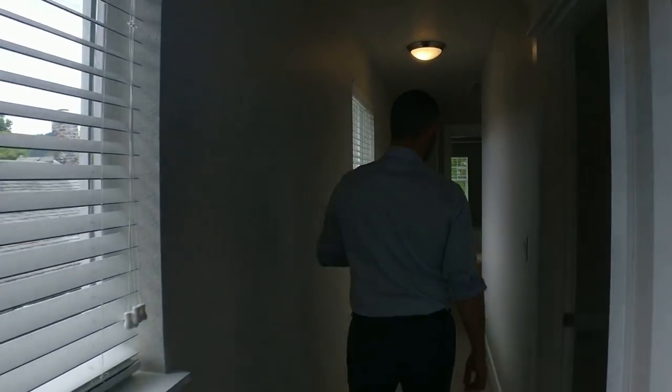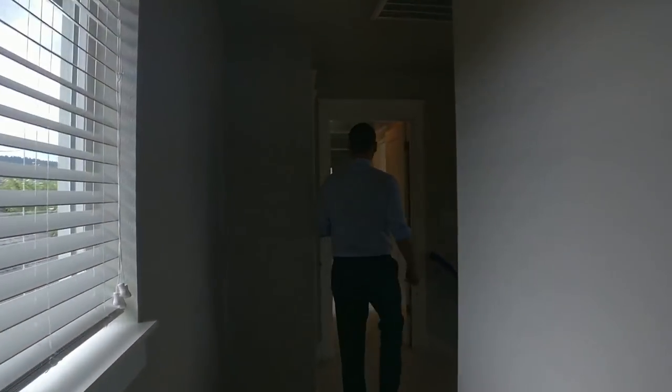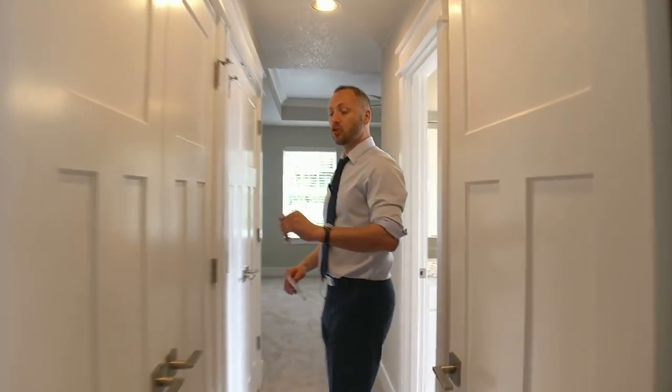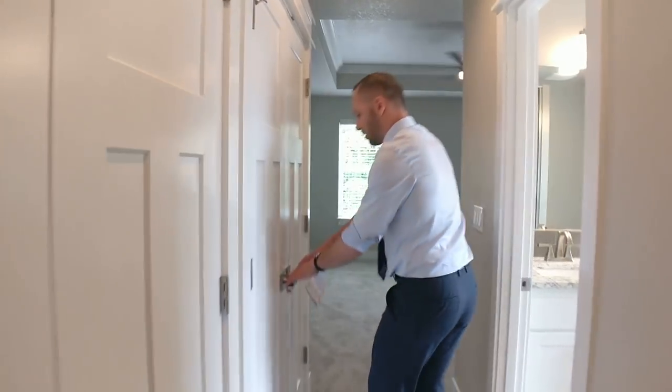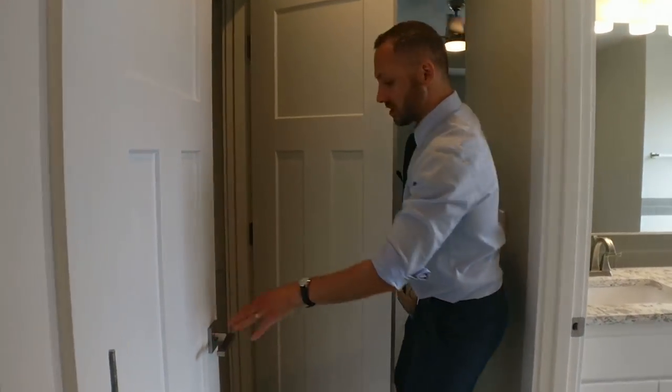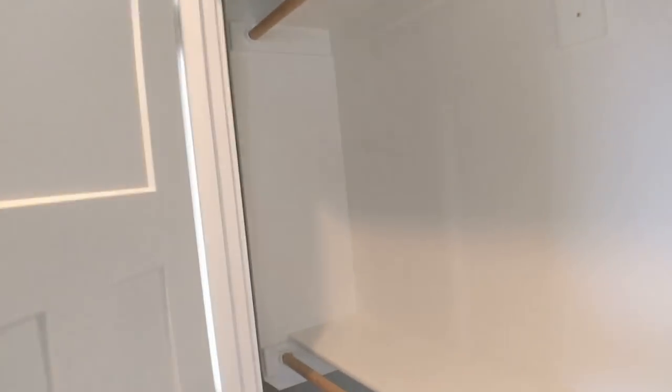The master bedroom certainly has something that will shine. It sits to the front of the house, so you're going to get that evening light coming in through the windows. You've got lots of closet area — not walk-in, but well-organized closets strategically placed to maximize the space in the bedroom.